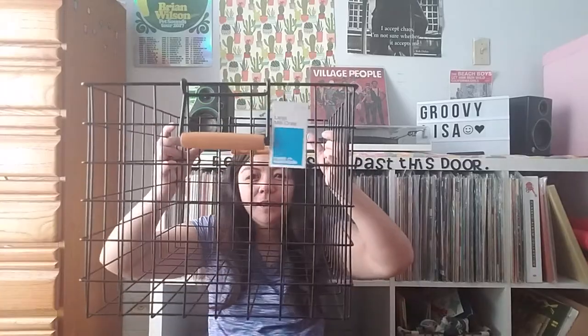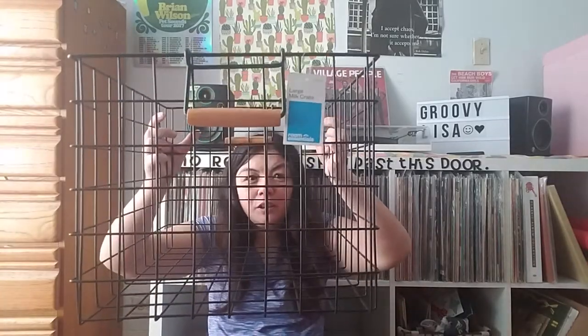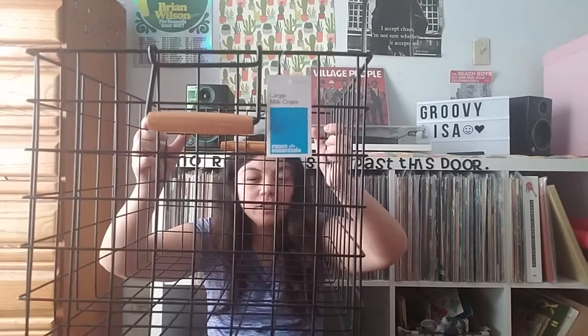The first one I'm going to suggest is this crate. This is a large milk crate that I got from Room Essentials, which is a brand from Target. This one houses about 70 records. So if you have more than 70 records, this is not a good option for you. However, if you have a really small collection, this is perfect.